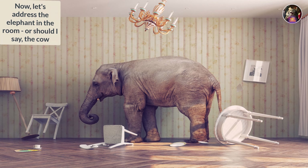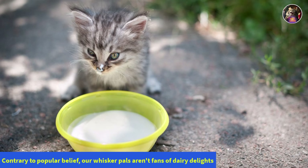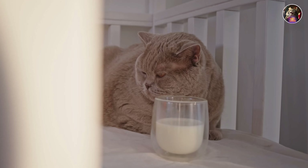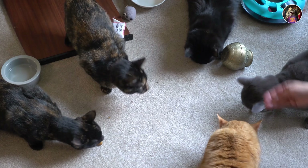Now let's address the elephant in the room — or should I say the cow. Contrary to popular belief, our whisker pals aren't fans of dairy delights. No cow's milk for these sophisticated furballs. But fear not, because we've got a special treat in store for them.